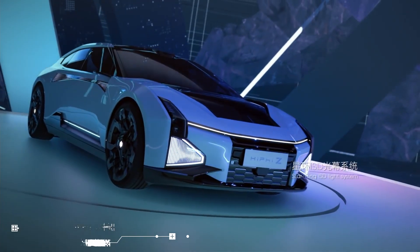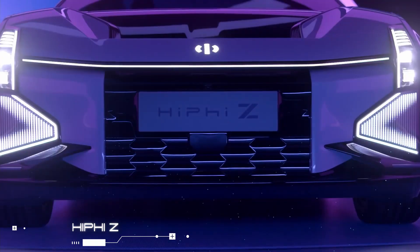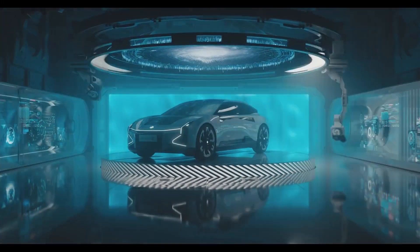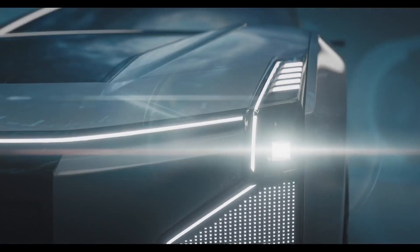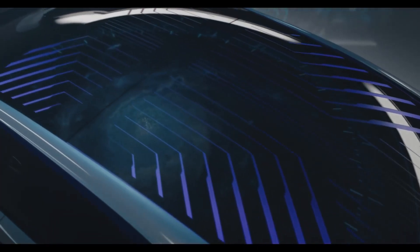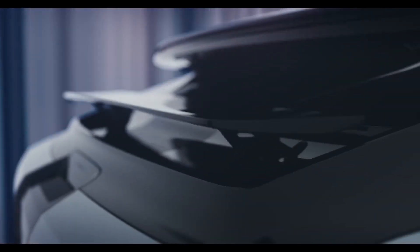Hi-Fi Z. Human Horizon's latest future vehicle is the Digital GT Hi-Fi Z. What really sets it apart from other EVs is its wrap-around star ring ISD light curtain that consists of over 4,000 individual LEDs capable of interacting with passengers, drivers, and the world around them.